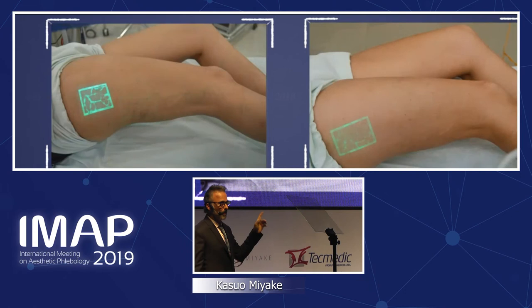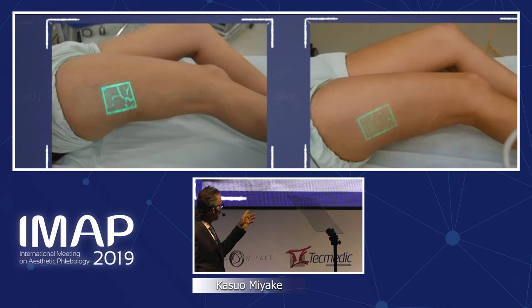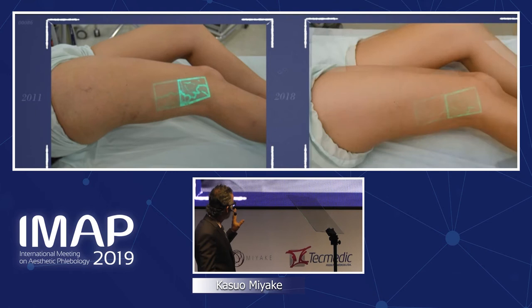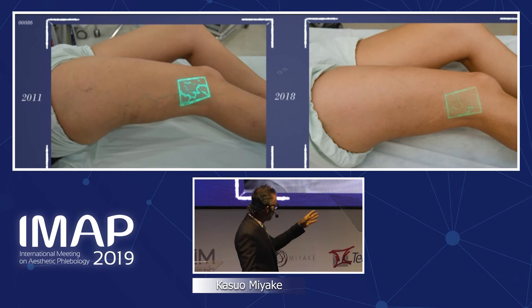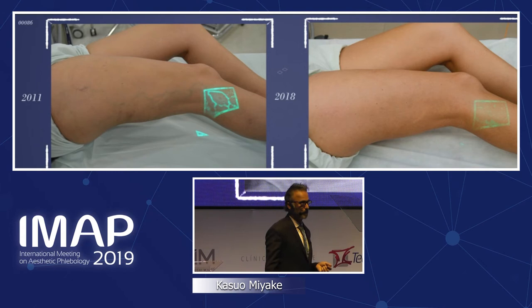Seven years after, she came back for a CLACS session. Look how much younger her legs look after seven years. Today I decided to show the whole leg sequence — it is truly improved. Even though she came in to improve her legs, they appear much better than they were seven years earlier. Looking from the back in the panoramic photograph — it's also a great improvement.